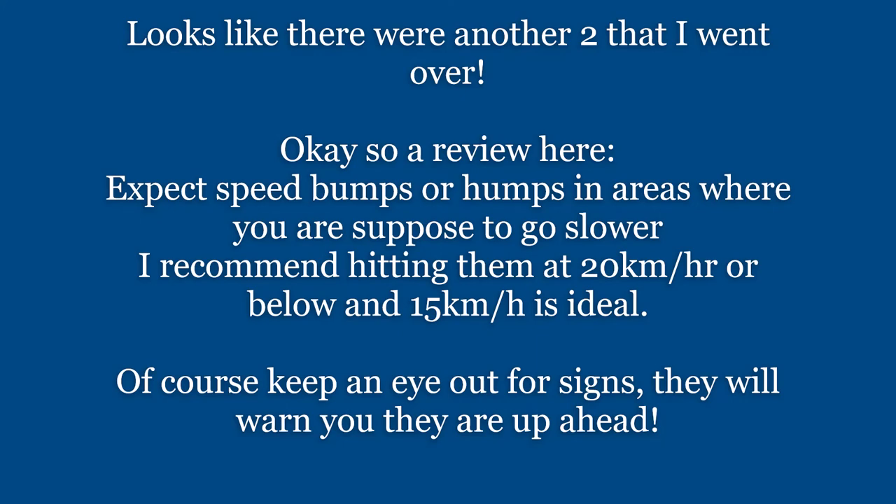Okay, so a review: expect speed bumps or humps in areas where you're supposed to go slower. I recommend hitting them at 20 or below — 15 is ideal. Of course, keep an eye out for signs; they will warn you that bumps are up ahead.